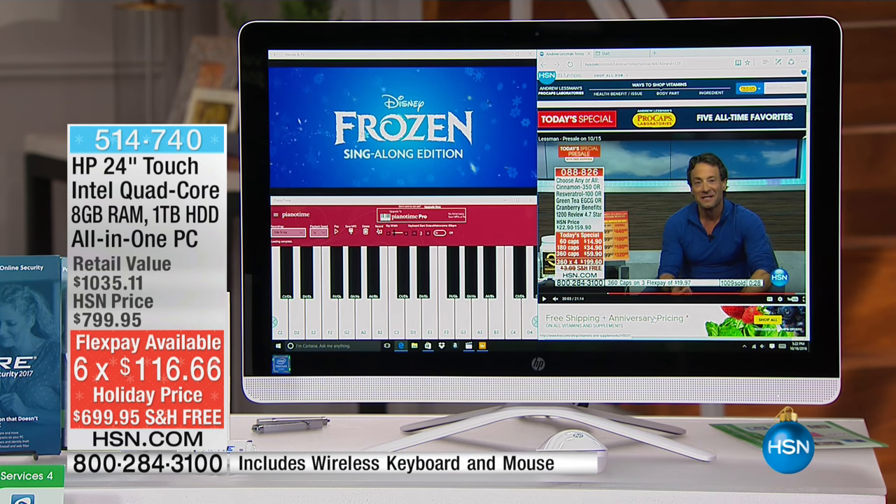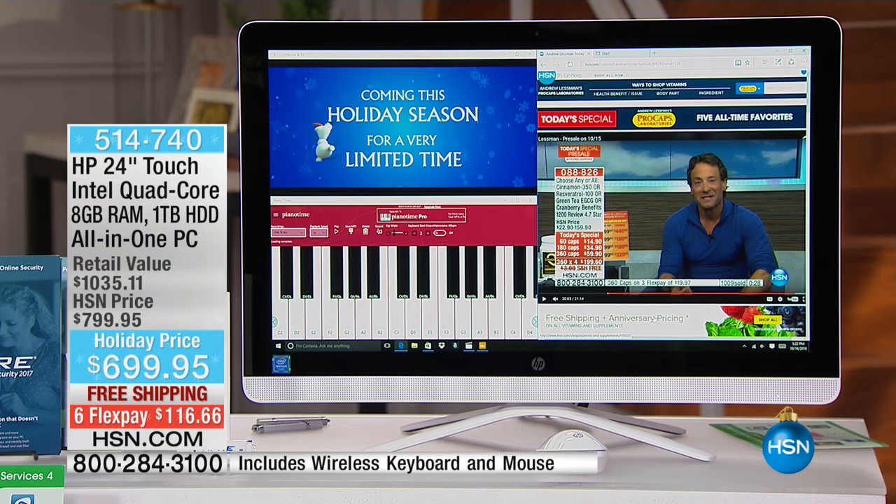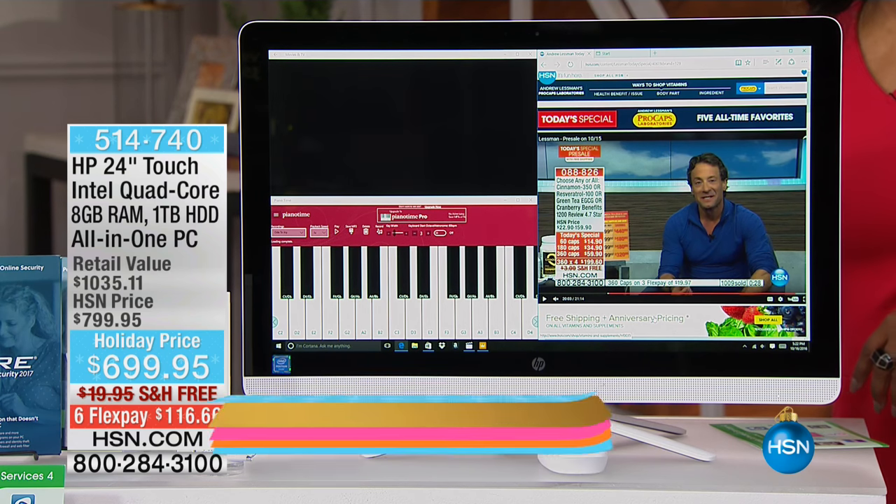If you use our HSN card, you can shop with us for this computer using 12 months of VIP financing, which equals $58.32 per month.